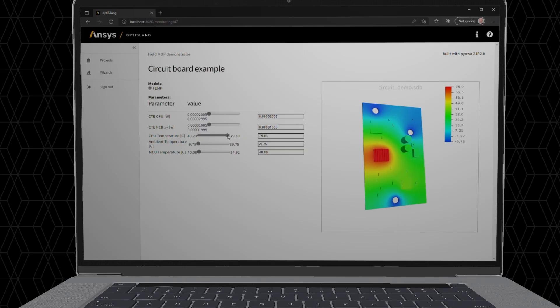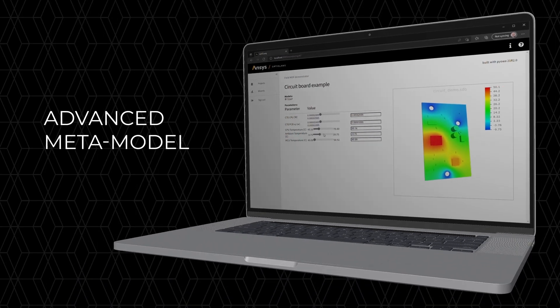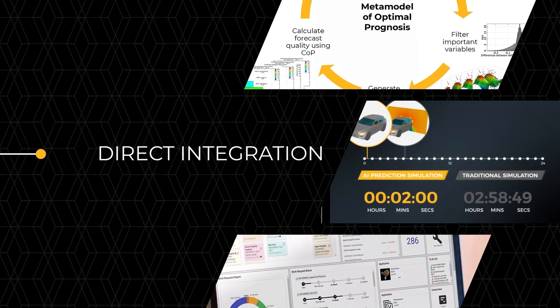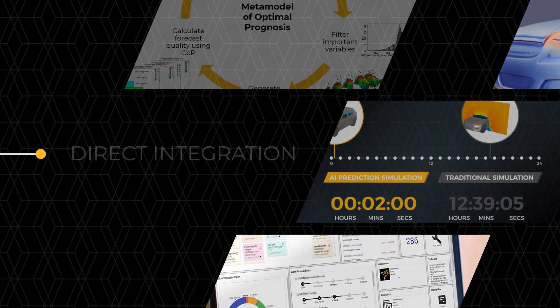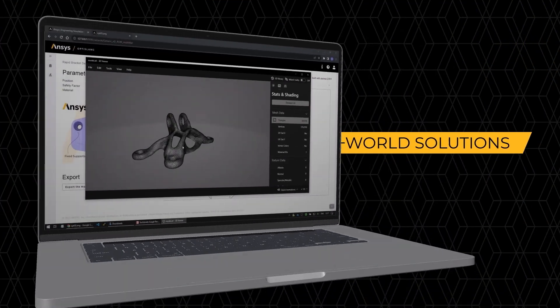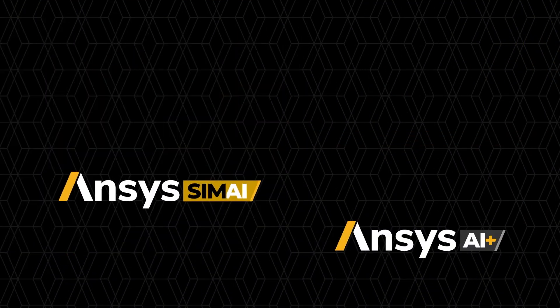For example, OptiSlang AI Plus users get advanced meta-model of optimal prognosis (MOP) that gives auto-selection for signal results. Plus, direct integration with SimAI means faster AI training and smarter design exploration, turning solver insights into real-world solutions.